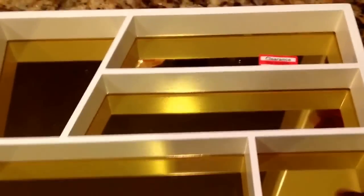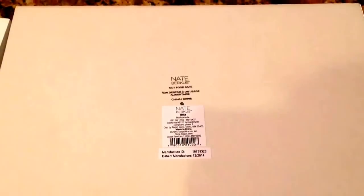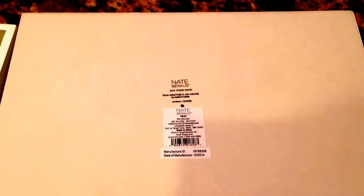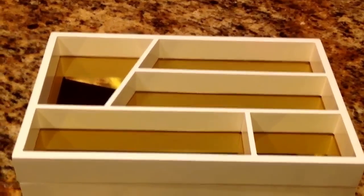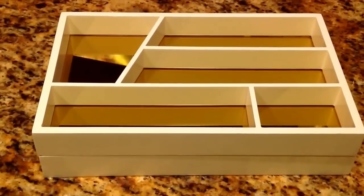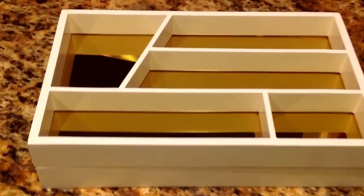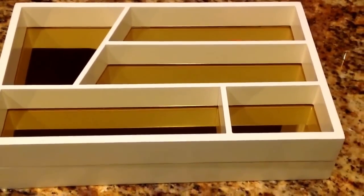And guess who made these trays? If you guessed Nate Berkus, you are correct! These are absolutely gorgeous. I am loving these trays right now. Once I finish painting and organizing my desk, I will definitely show you guys what these look like in the drawers.